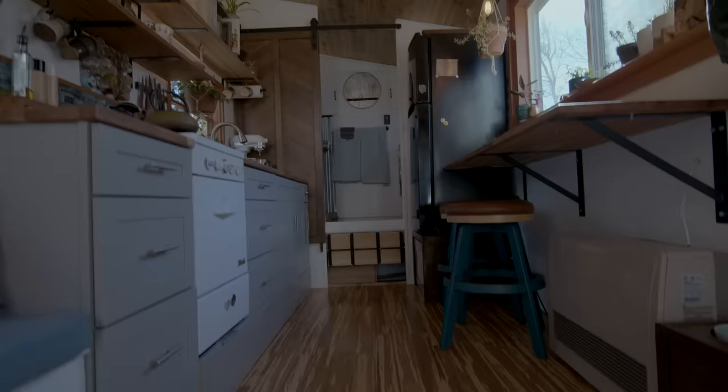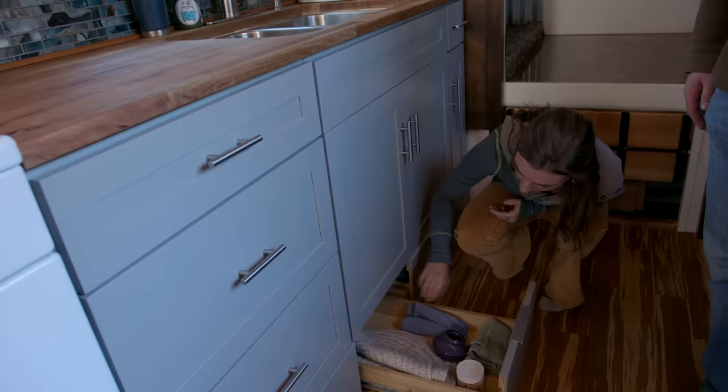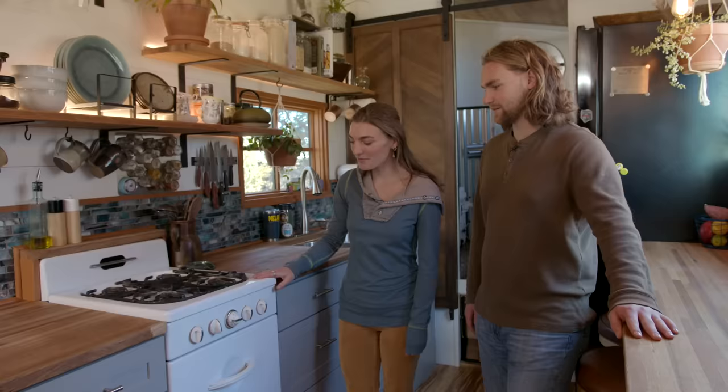We did buy our cabinets since we're not cabinet makers, but we bumped them up on 2x4s to give a little more height and added storage. We built extra drawers down here for cleaning supplies and things you don't get into as much, which has been really nice to have. This stove is from the 60s or 70s — Tim fixed it so it works now.